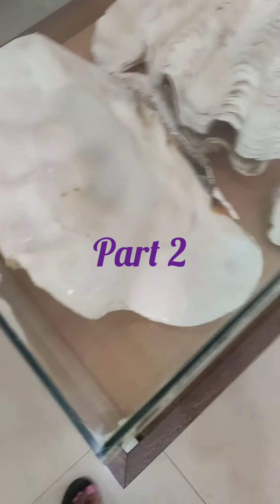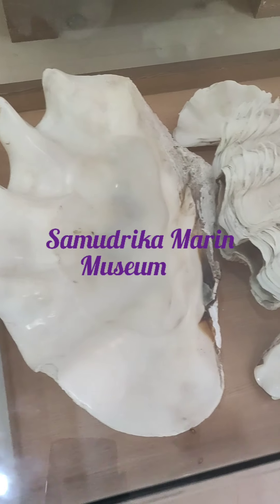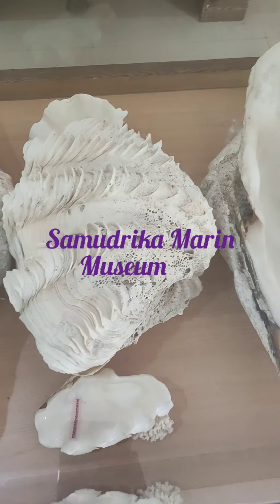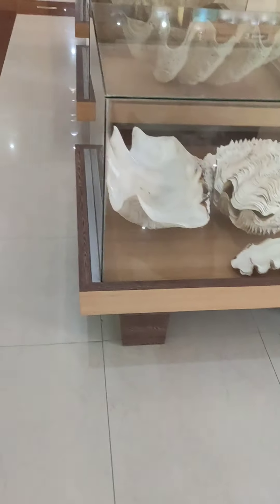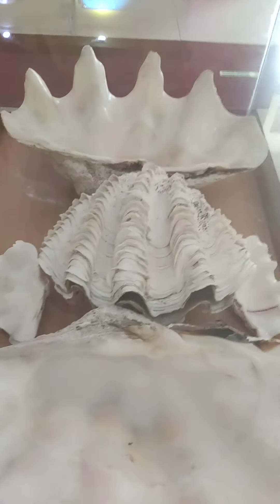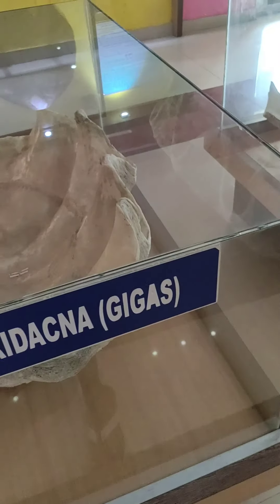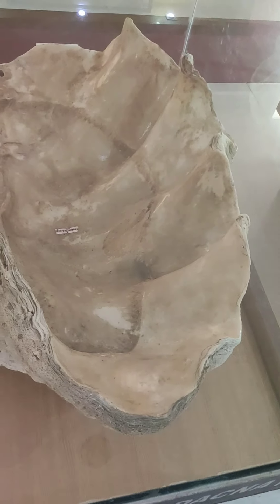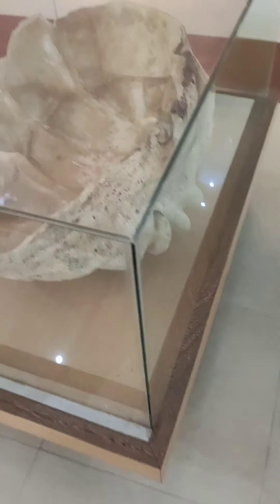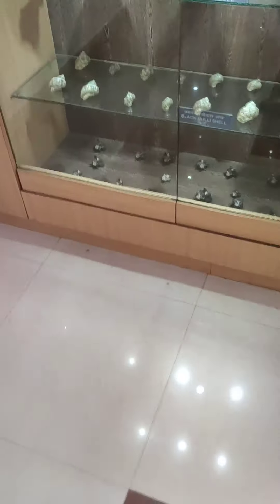This is the Samudrika Marine Museum in Port Blair, Andaman and Nicobar Islands. Look at this sea shell — it's a gigantic kind of sea shell, I've just never seen this before. This is called the Jaegas sea shell and it is preserved here. I never thought this kind of large sea shell existed.